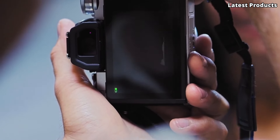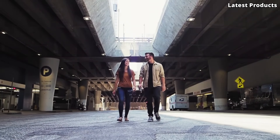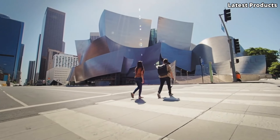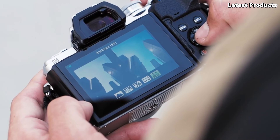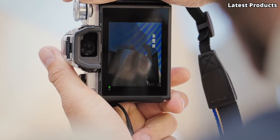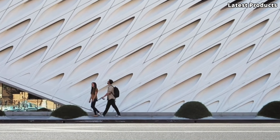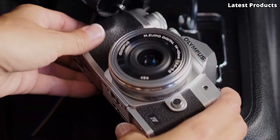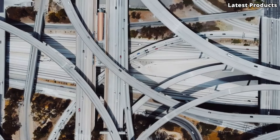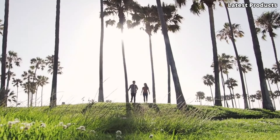The advanced 5-axis image stabilization system allows for sharp, blur-free images and smooth video recording, even in low-light conditions. Featuring a sleek and ergonomic design, the EM10 Mark IV fits comfortably in your hand and is perfect for capturing spontaneous moments on the go. The intuitive touchscreen interface and built-in Wi-Fi and Bluetooth connectivity allow for seamless sharing and remote shooting from your smart device.